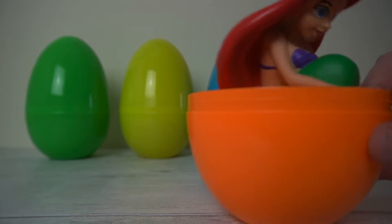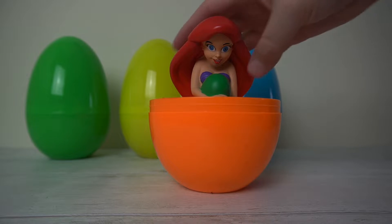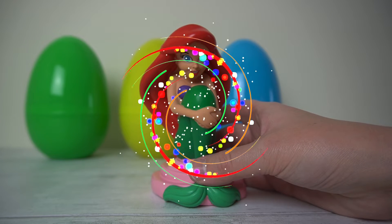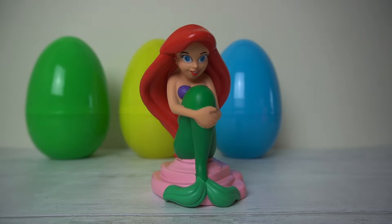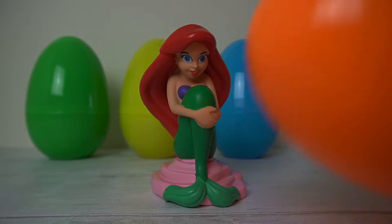Can you see? Oh my goodness. Who is this? It's Ariel, the Little Mermaid. And she's going to take us on a journey under the sea so we can learn our colours. Ariel was in the first egg we opened. Can you remember what colour it was? That's right, it was the orange egg. Ariel was in the orange egg.